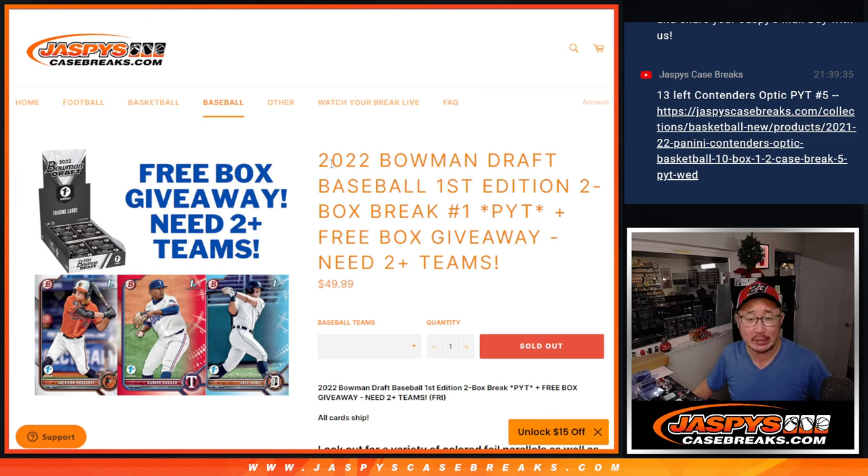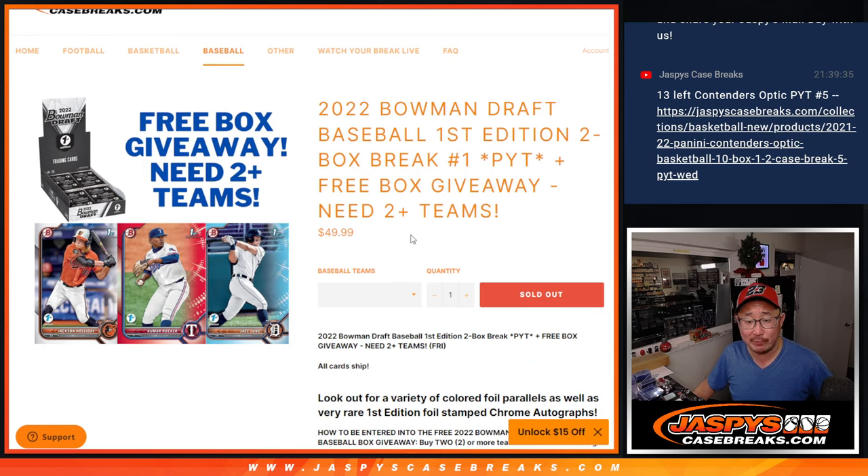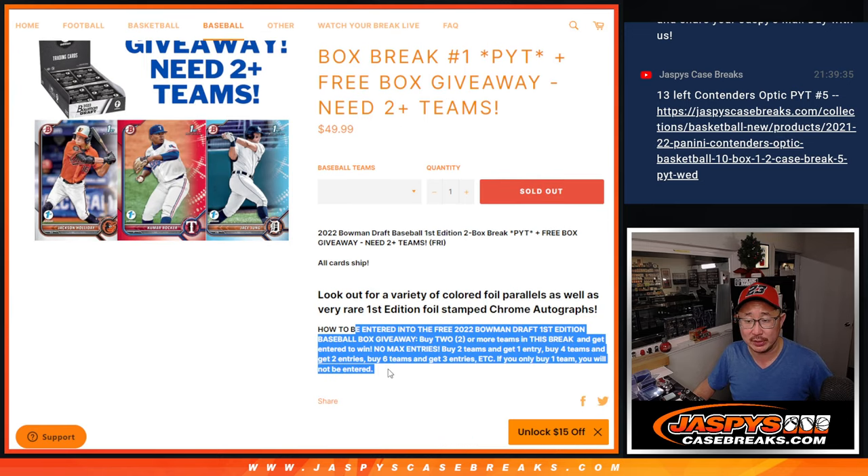Hi, everyone. Joe for Jaspi's CaseBreaks.com with 2022 Bowman Draft Baseball. This is a first edition break — two box pick your team, number one, with a free box giveaway if you follow the instructions.